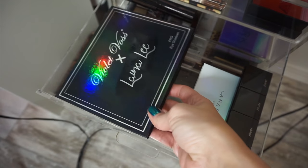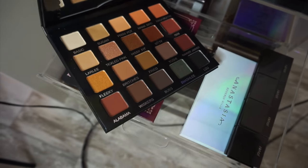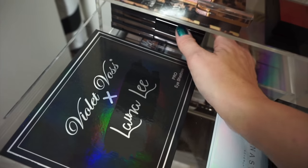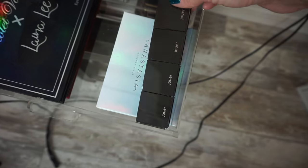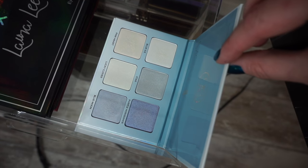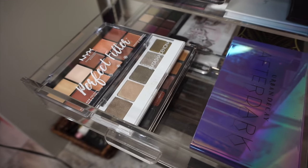Next drawer — I have my Morphe Kathleen Lights palette, my Violet Voss and Laura Lee, and the Violet Voss Holy Grail palette. The Laura Lee palette is amazing. Their Violet Voss eyeshadows are stunning. Then the Makeup Geek highlighters that I don't grab every day I just have in the back. And then I have some Jouer eyeshadows that I use quite a bit. The Moon Child palette from Anastasia. And that is it.